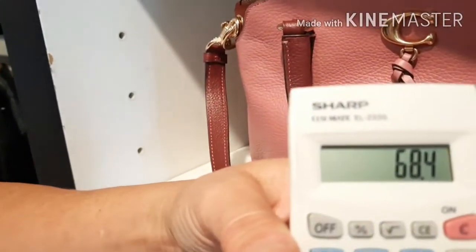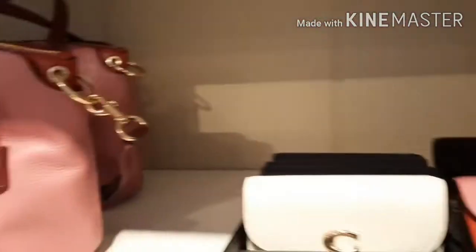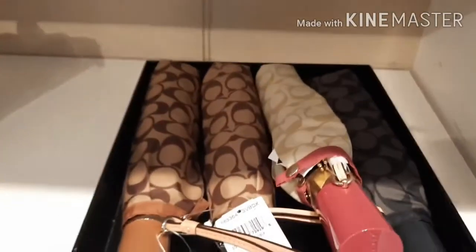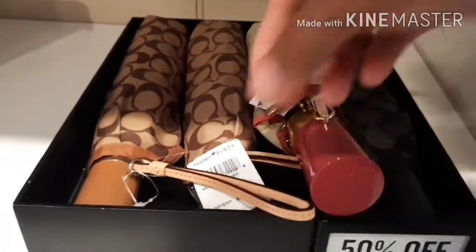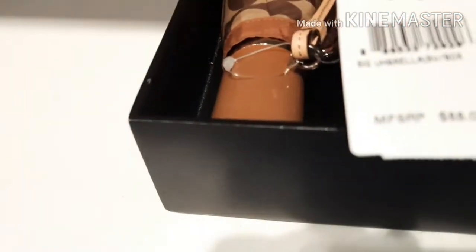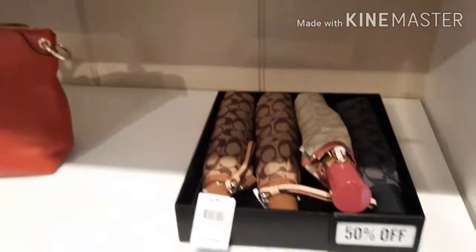Let me show it to you on the calculator — $68. So that's a pretty good deal. And then they also have umbrellas — the umbrellas are 50% off. So they're regularly $88 and come down to $44.